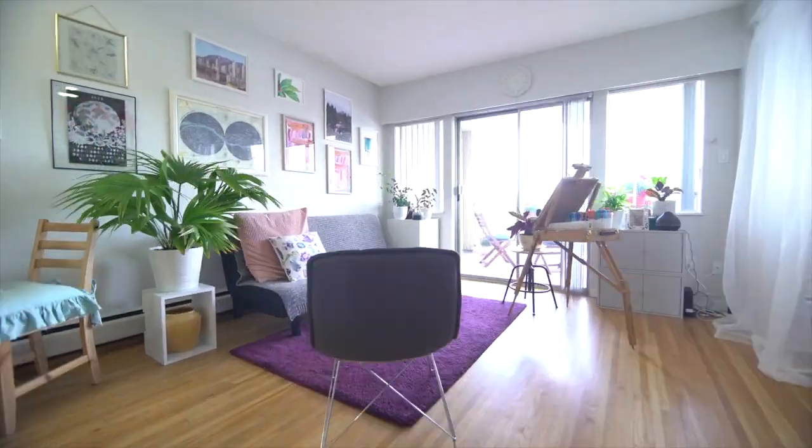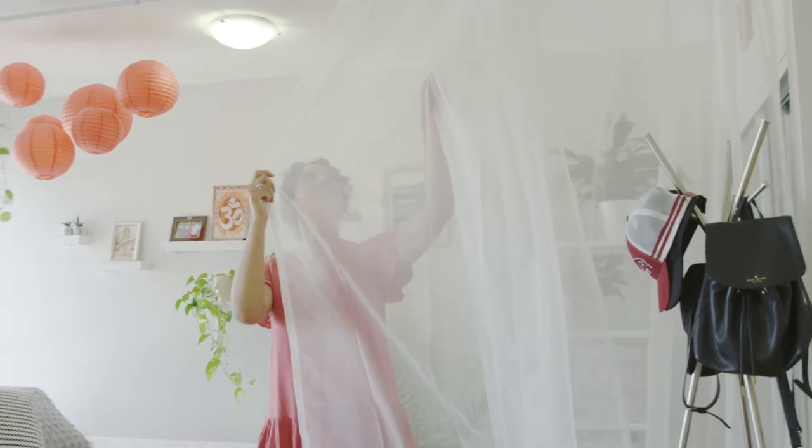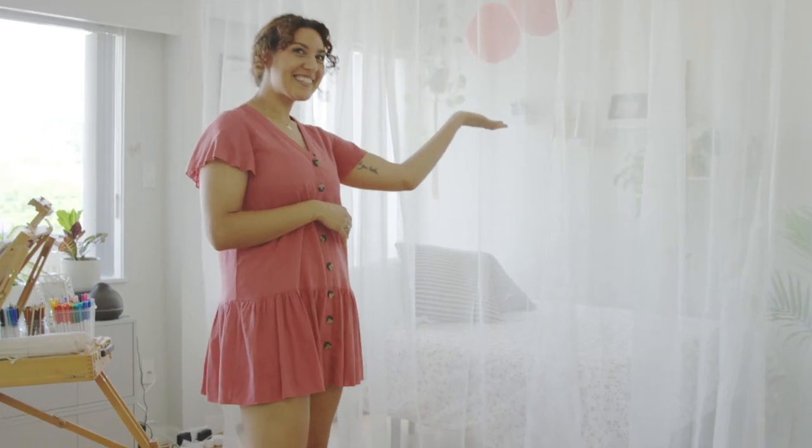So because I have a studio, I really wanted a way to divide my space into different rooms. So I put these up, which is kind of a room divider.